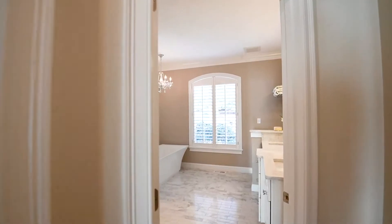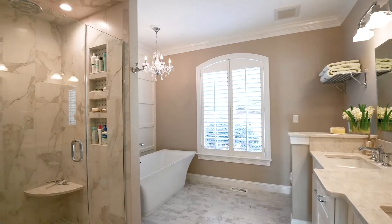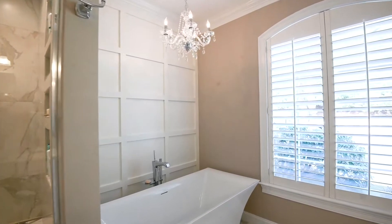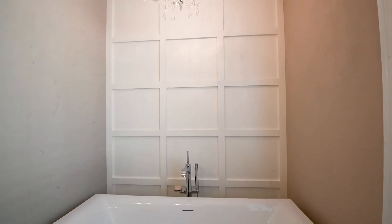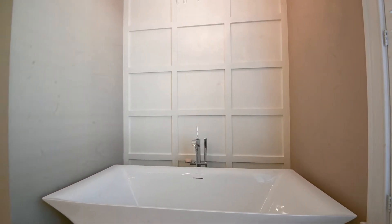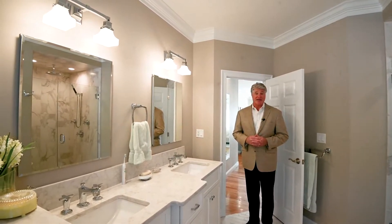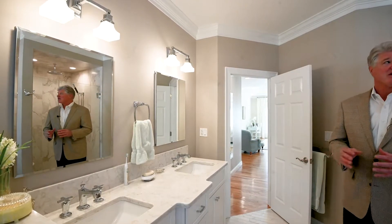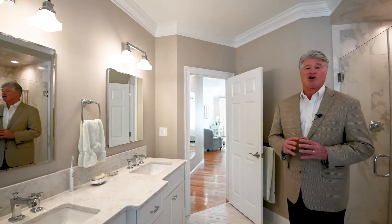There's also a nicely sized linen closet. The master bath was just completely renovated, featuring a glass shower with marble surround, a soaking tub, and a two-bowl vanity with quartz countertops. The flooring is subway tile marble and it is heated. There are plantation shutters, a chandelier above the soaking tub, and the entire space is very elegantly done.